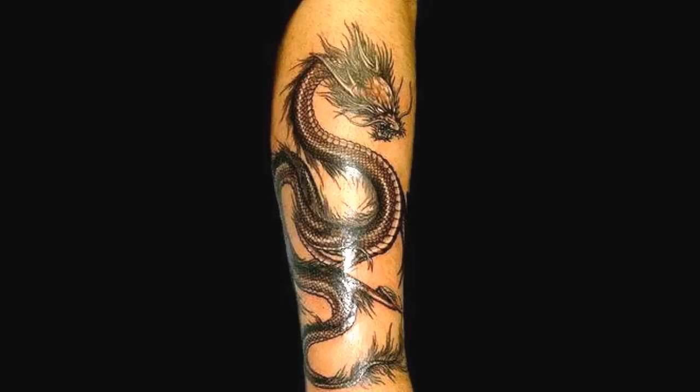SCP-021 takes the form of a large and elaborate tattoo of a serpentine dragon in the oriental style, covering approximately 0.8 square meters of skin. This tattoo is fully animate within the confines of its host skin and behaves largely as a normal animal would, albeit in only two dimensions.